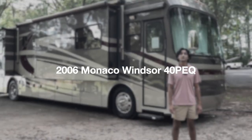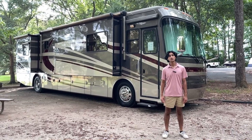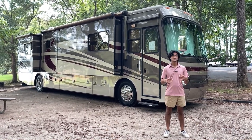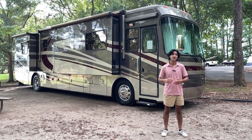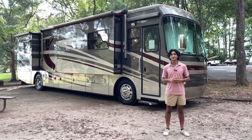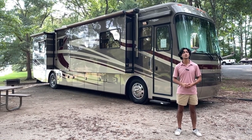Hi there, it's Mayan Shah with rvmax.us and today for this video we figured we'd bring the bus out into its natural habitat. This is a local state park — a great environment and a great place to get in depth on a beautiful 2006 Monaco Windsor.